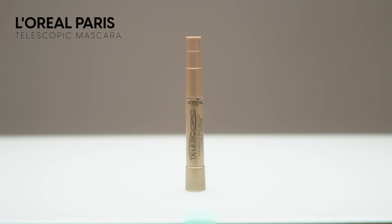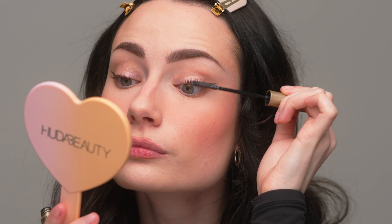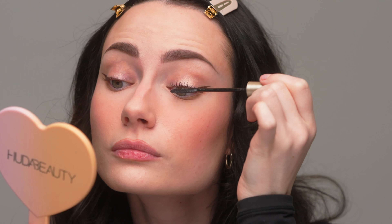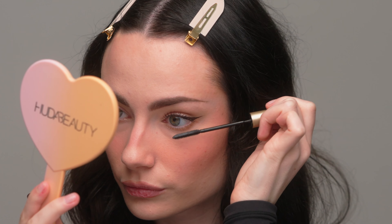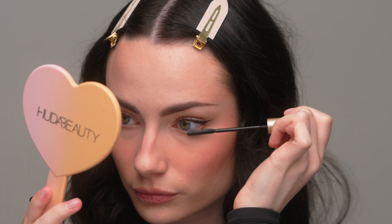I don't have any new mascaras to test out, so I'm going with an old favorite — the L'Oreal Telescopic Mascara. I'm applying one coat to my top and bottom lashes. I want my lashes to look very light, airy, and lengthened, not too thick — almost natural. One coat of this mascara does such a beautiful job with that.